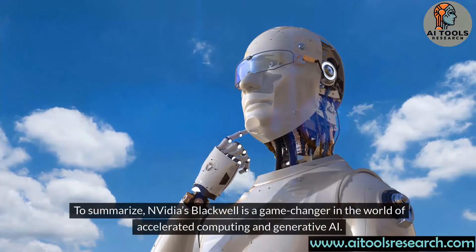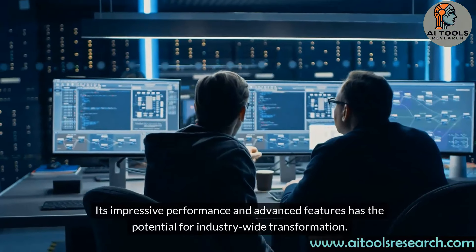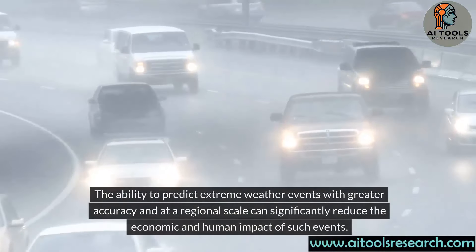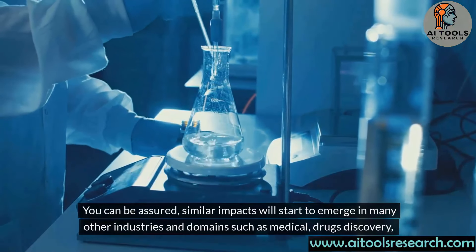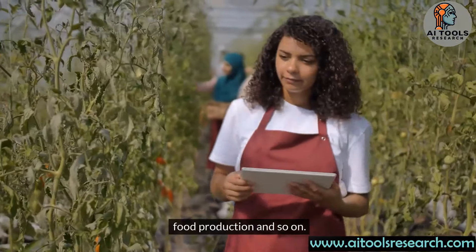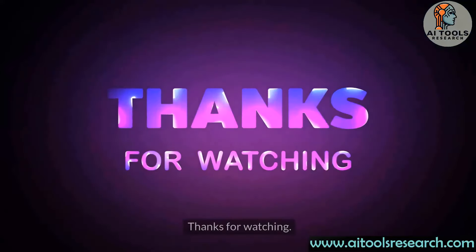Blackwell and hopefully other such innovations play a crucial role in this transformation by providing the necessary computational power and efficiency to generate revenue and intelligence. To summarize, NVIDIA's Blackwell is a game-changer in the world of accelerated computing and generative AI. Its impressive performance and advanced features have the potential for industry-wide transformation. One exciting application is in weather forecasting — the ability to predict extreme weather events with greater accuracy at a regional scale can significantly reduce economic and human impact. Similar impacts will emerge in many other industries such as medical, drug discovery, space exploration, material sciences, climate change, food production, and so on. The ability to generate intelligence at an unprecedented scale opens up numerous possibilities in all fields and domains.